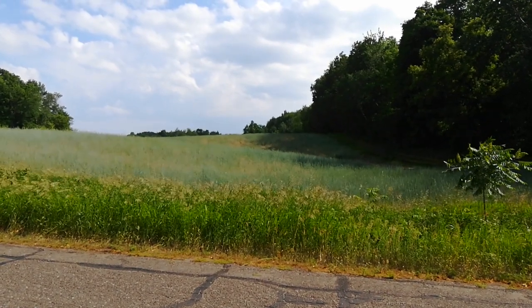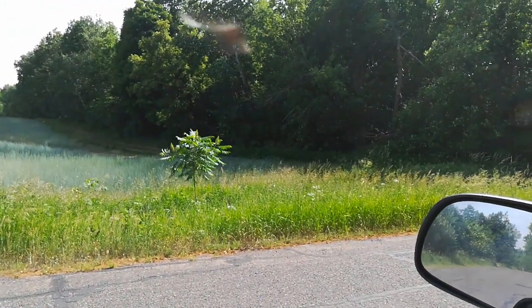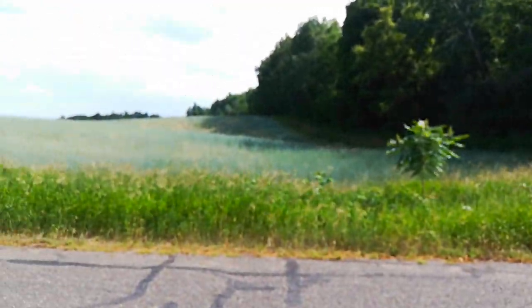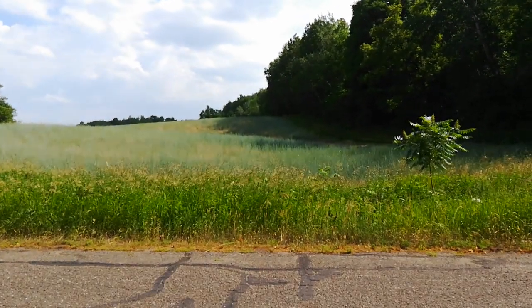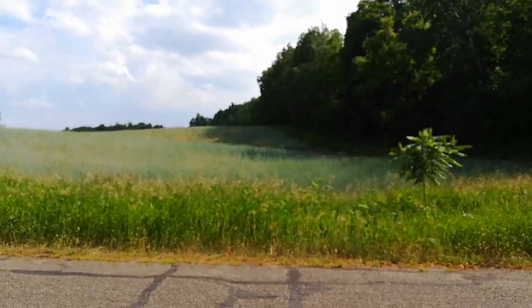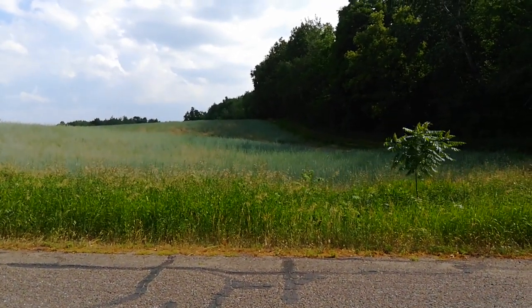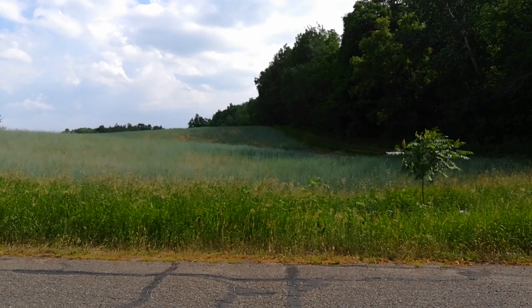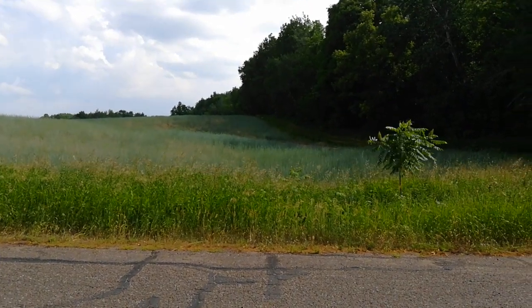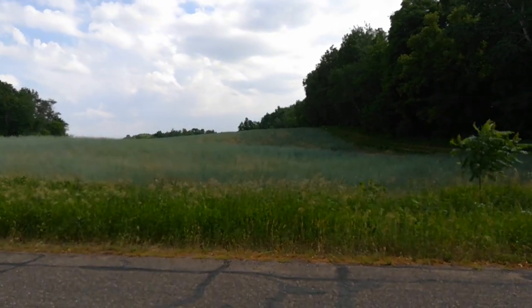It seems to be growing well. I really have no way to assess — to figure out, is this a good stand? There's not a whole lot of weeds out there. The pigweed and lamb's quarter — I was worried about them overrunning the Kernza, but the Kernza seems to have crowded that out.